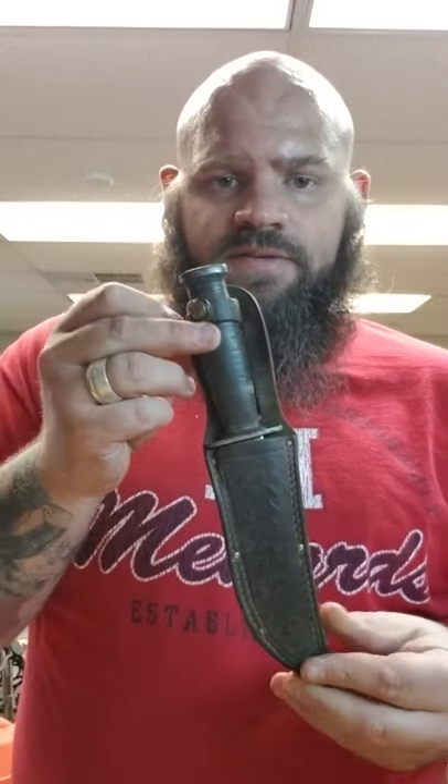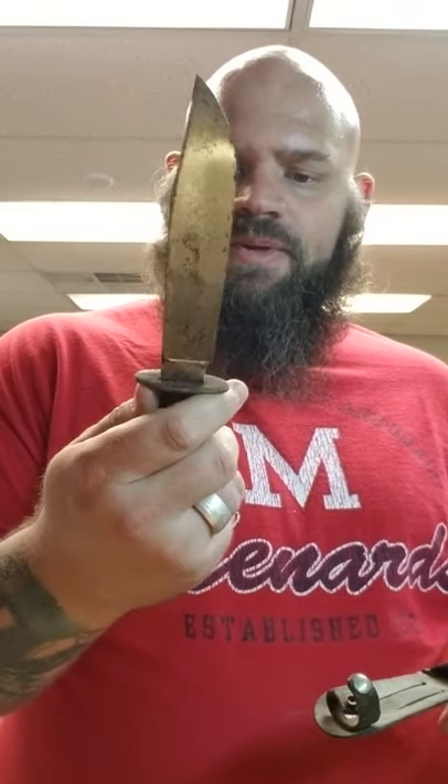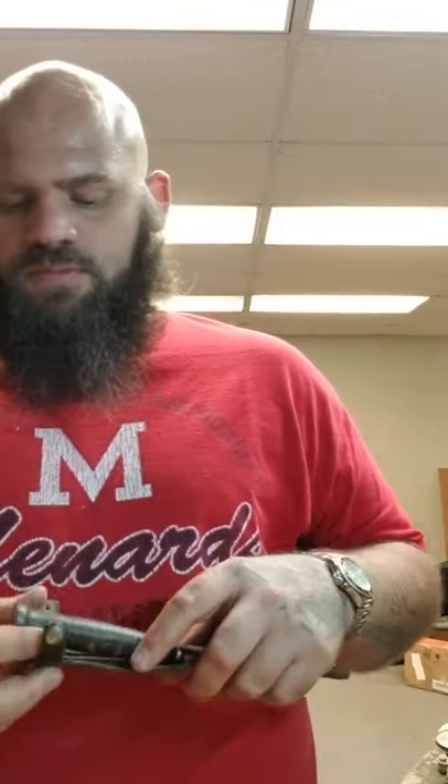I got this Ken Folts — it's like a Marbles Ideal pattern. It's pretty full. It's on a military sheath. This one's probably worth around 50 bucks approximately.